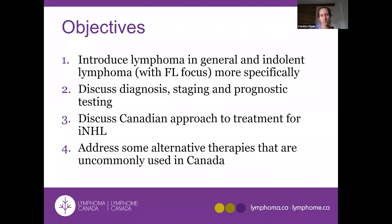I was asked to speak broadly about indolent non-Hodgkin lymphoma with a focus on follicular lymphoma — not surprisingly, because follicular lymphoma is the most common of the indolent non-Hodgkin lymphoma subtypes. I'm going to discuss the diagnosis and staging, prognostic testing, and then a Canadian approach to treatment.